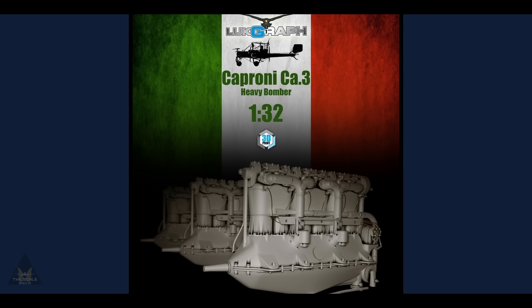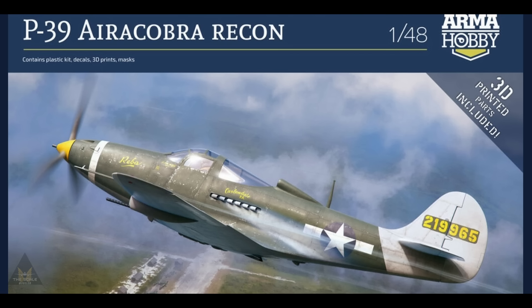Lukgraph have released tantalizing images showing a 3D-printed engine. They appear to be releasing a large heavy bomber, the Caproni Ca.3 — possibly in 1/32 scale — quite a large airplane.